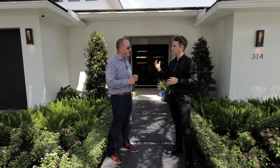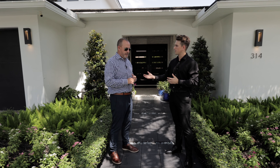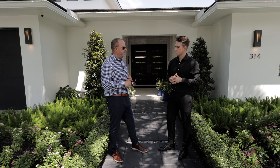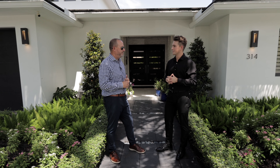A lot of the properties in Seven Isles are on the water — is this particular property on the water? It's only one of about 12 houses in all of Seven Isles that is a dry lot. And if you're going to be buying something in Seven Isles and you want a dry lot, this is a perfect location for you.